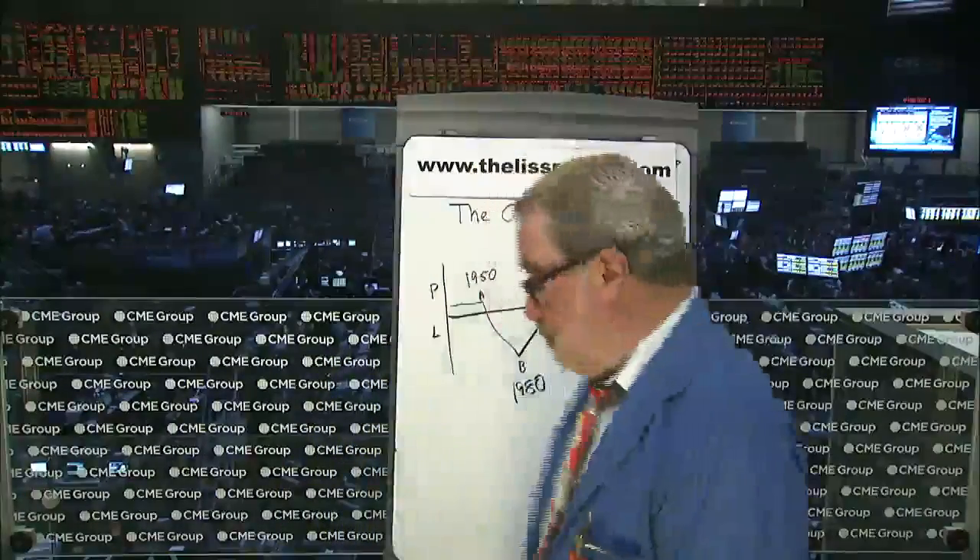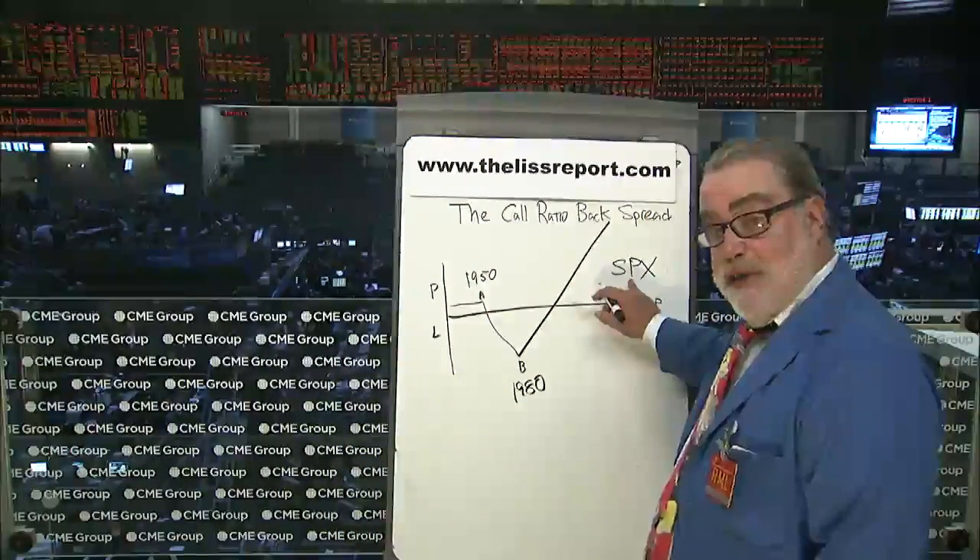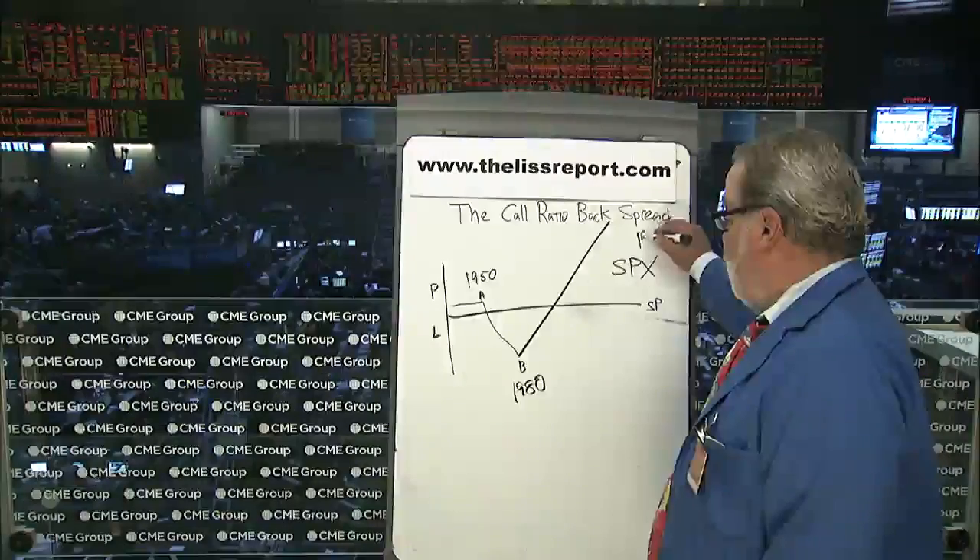But this is a hedge strategy if you really believe a big move up is coming — be it in an index, be it in a stock. We'll use the SPX, the future, the options on the future of the S&P 500. It looks like this. The SPX, when I looked at these prices this morning, was $1930.